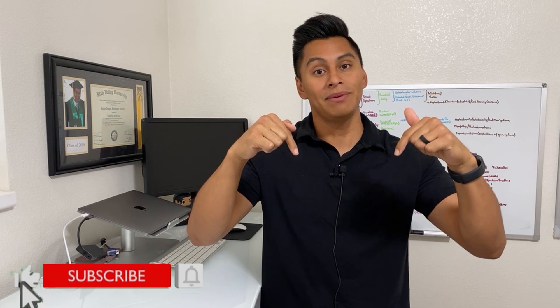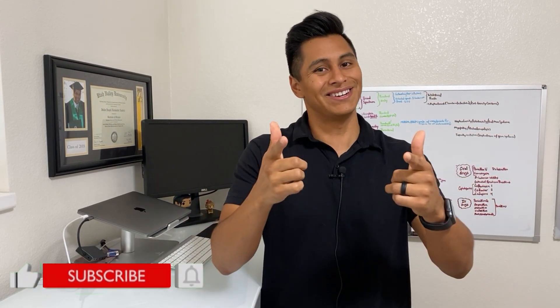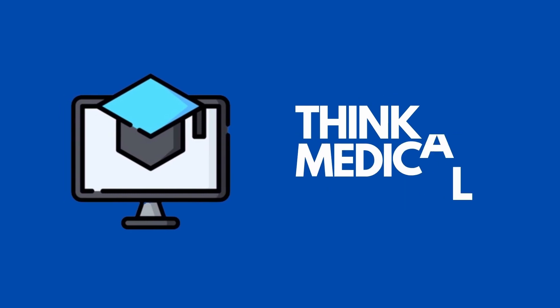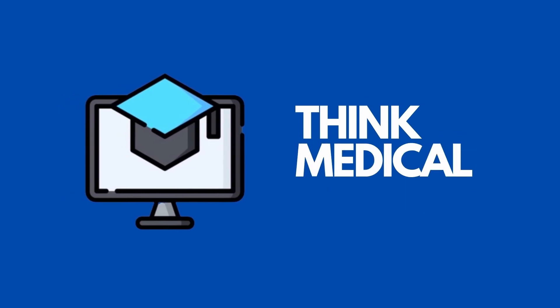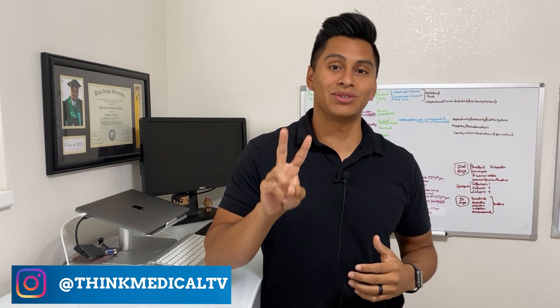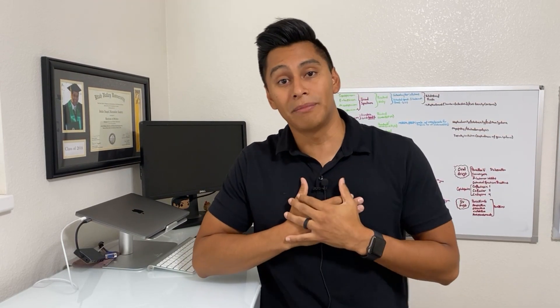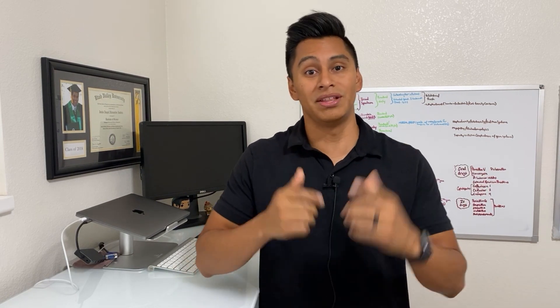Before we begin, don't forget to subscribe so you can get even more advice on how to manage your med school studies. My name is Julian Brees. I'm a second year medical student and I've tutored hundreds of students on how to improve their med school life, with tips and tricks I learned from my personal experience and from my friends and peers.